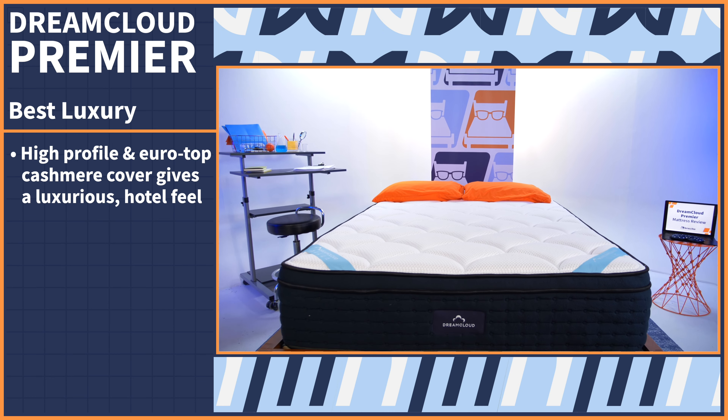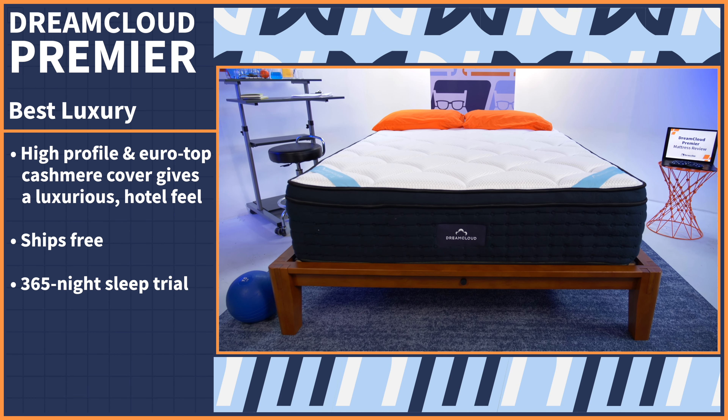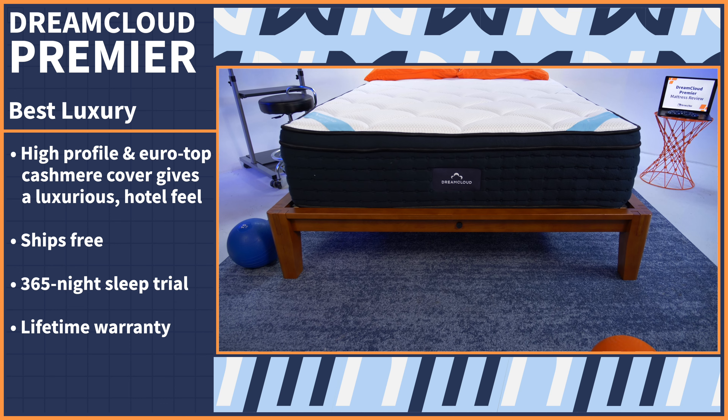What pushed this mattress over the top was the fact that it ships free and comes with a full year to try it out and a lifetime warranty.